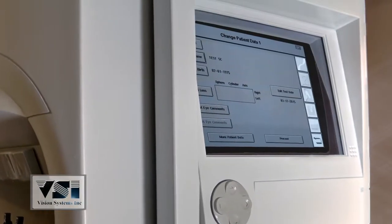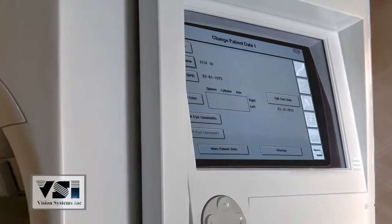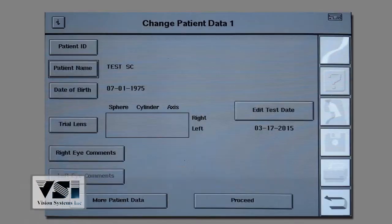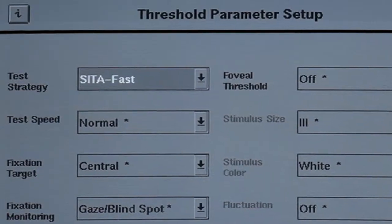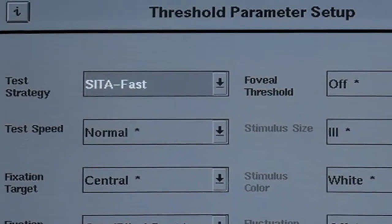Another great feature is the patient hard drive, which allows the storage of 40,000 patient files and gives the technician the ability to access prior visits. C to FAS can be preset or chosen at the time of the test.